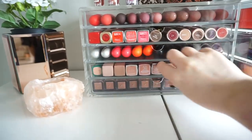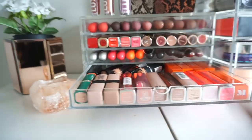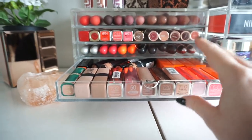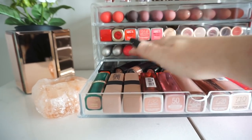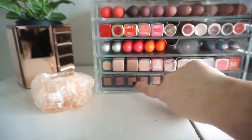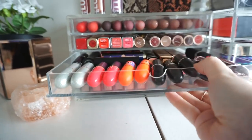I don't really go for my bullet lipsticks that often, so I put them up here so I can actually see them and they're easy to grab. I have a little bit of Maybelline ones, Maven Beauty, a little Revlon, Revolution, a couple from Primark, Illamasqua, L'Oreal — these are all Primark ones by the way — and then up here are my MAC liquid lipsticks.